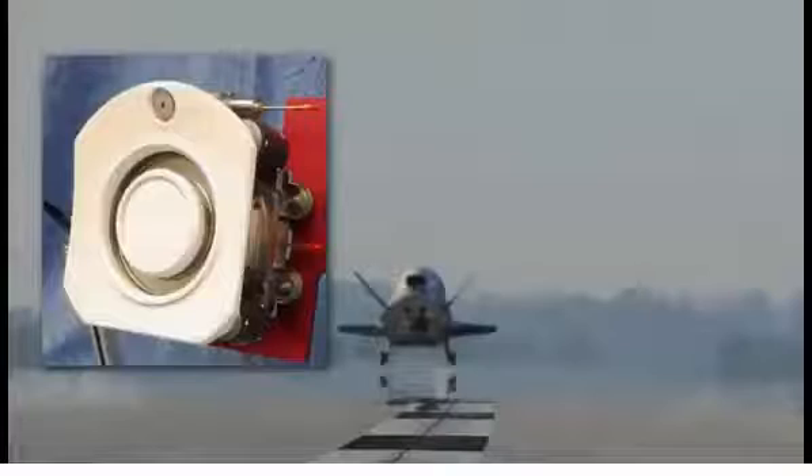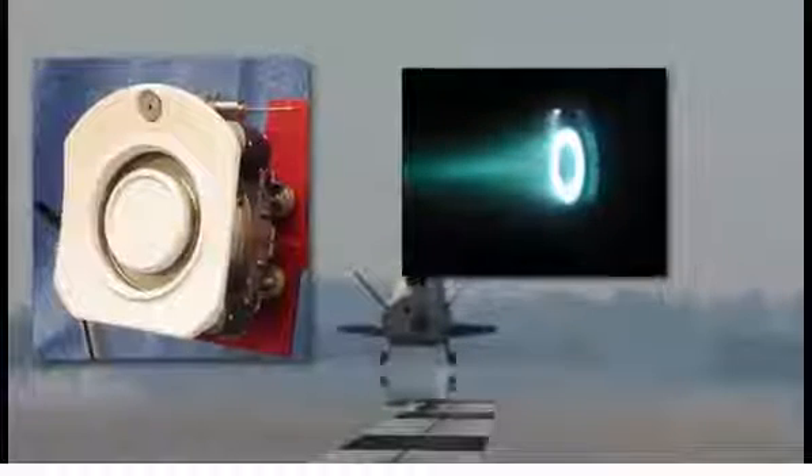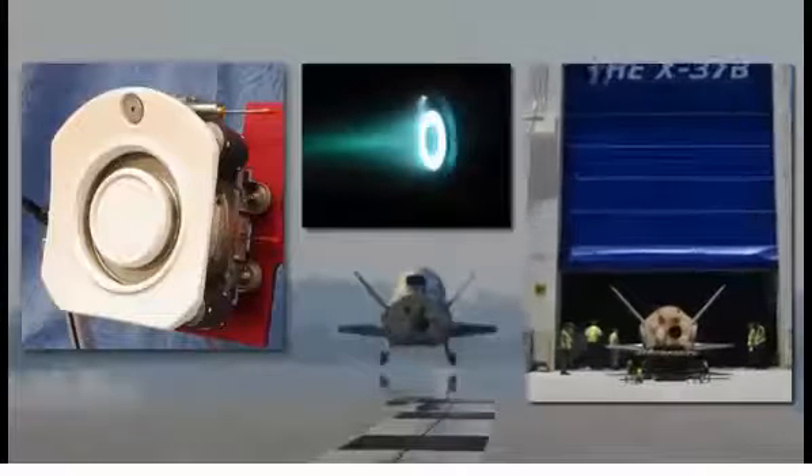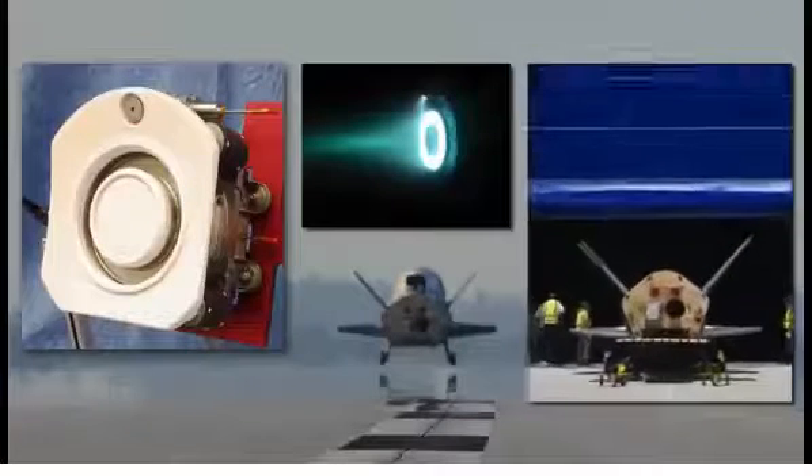The Air Force Research Laboratory Hall Effect Thruster Experiment highlights the value of this reusable space plane. This experiment, flown on OTV-4, validated performance enhancements that could only be tested in a space environment. Utilizing the X-37B enabled this complex experiment to be flown in less than 24 months.